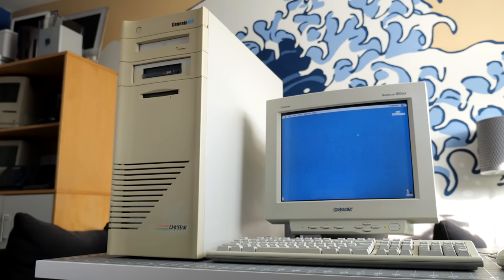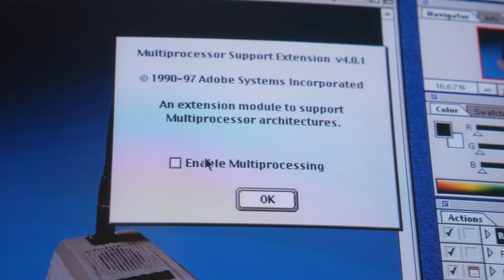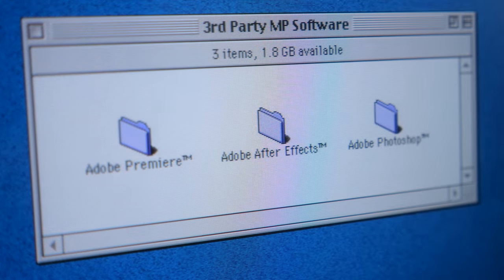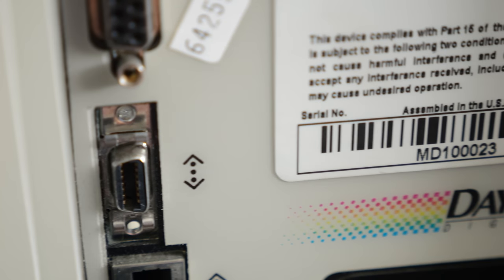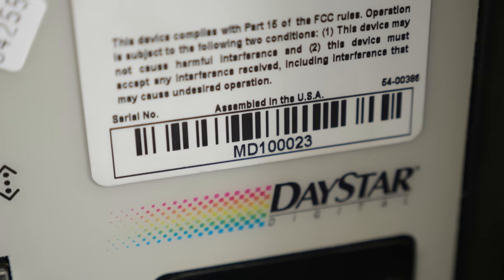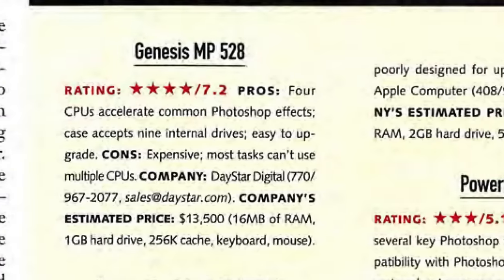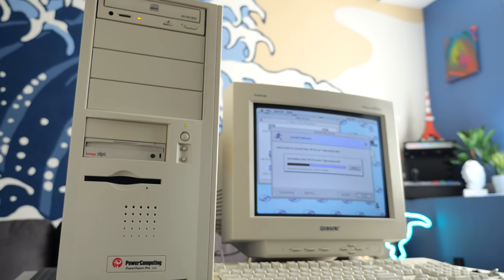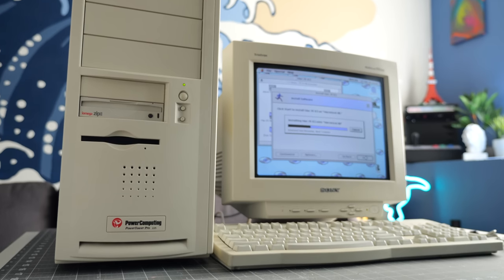It probably comes as no surprise that the Genesis MP became a pretty niche machine. The fact that only certain applications could take advantage of its power — primarily Adobe Premiere and After Effects, in addition to Photoshop — really limited its audience, and its high price tag narrowed it further. I can't say for sure when this specific machine was sold, but based on the serial number it appears to have been only the 23rd unit produced. But even though the Genesis received good reviews, most users got by just fine with single processor systems, and machines from rival clone maker Power Computing, which eventually got into multiprocessing itself, proved very popular and a better value.